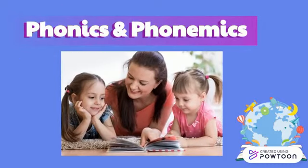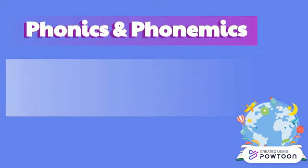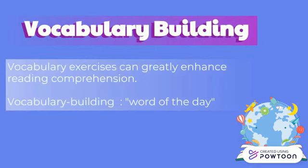Students who are taught the basics of words via phonics and phonetics tend to improve in reading more rapidly than those who do not receive this instruction. Phonics emphasizes learning how letters correspond to sounds in a word and how this relates to reading, sounding out words, spelling, and understanding them. Phonemics focuses on even more basic units of language — these units, sometimes called phonemes, are letters or letter groups that make up sound elements within words.